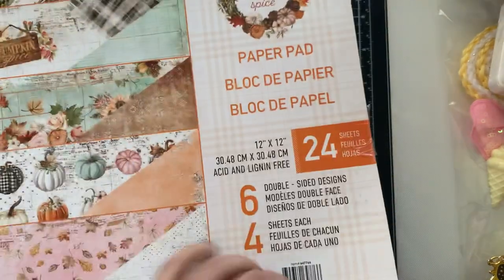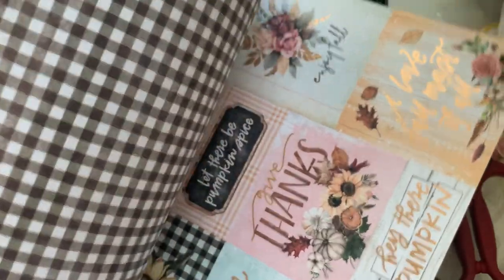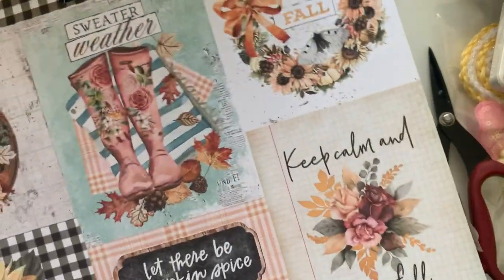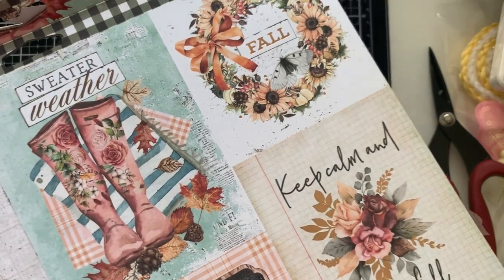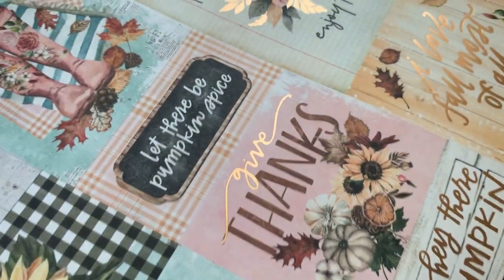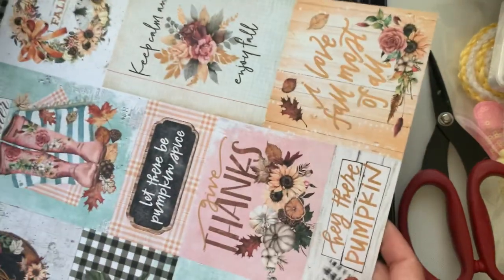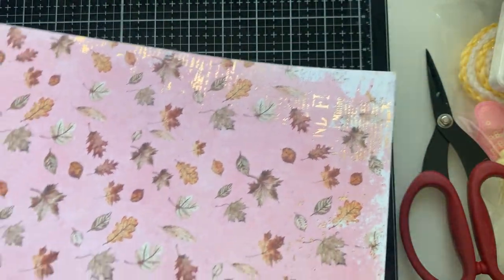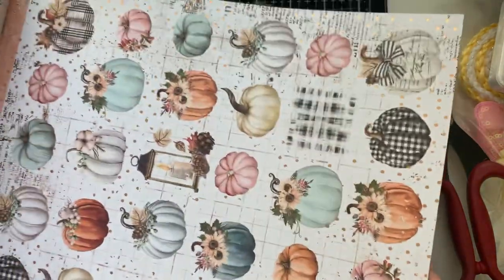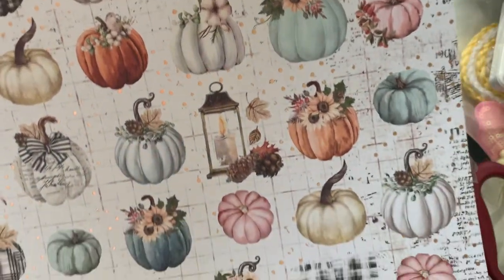This paper, guys, is so amazing. It's the same thing — six different styles, four pages of each. So this right here — tell me this is not to die for. Look at those boots! I absolutely am in love, and it is foiled. This collection is to die for. Here is the back side, and here is the front — there is foiling on the whole page. These pumpkins are just so amazing.